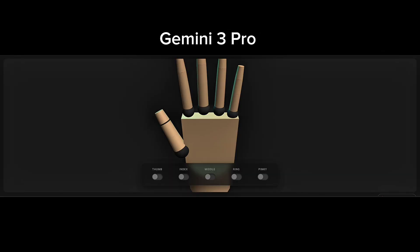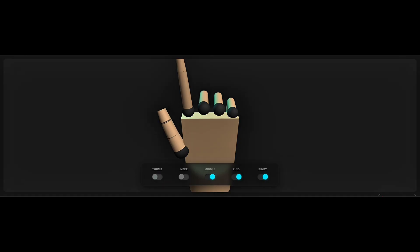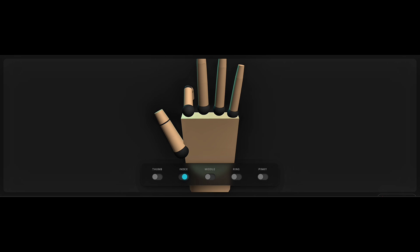Next is the Gemini 3 Pro result. The hand looks more realistic compared to Flash — overall, it's clearly better. All the controllers are working as well, but there's a minor mistake. The thumb is not moving correctly, and the hand is shown from the back view instead of the front. However, if you focus on the movement of the other fingers, they move very realistically. Because of that realism, this result is still better than Flash.